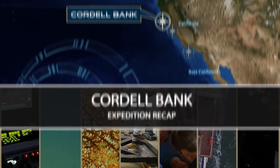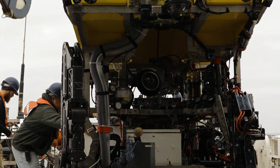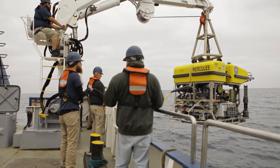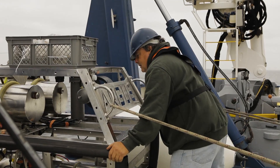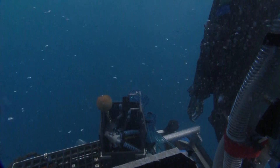We just finished a very exciting cruise — the Cordell Bank Exploration Cruise for their National Marine Sanctuary. We spent a lot of time on the bottom. We had very quick turnarounds between the dives, so we were able to do on average 20 to 24 hour-long dives. We've still got a number of species we haven't seen, so that's what we're after.